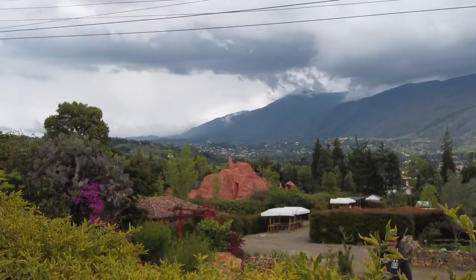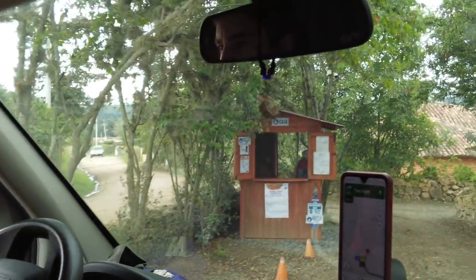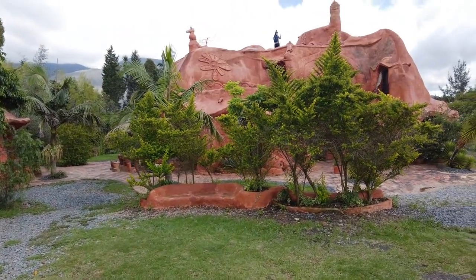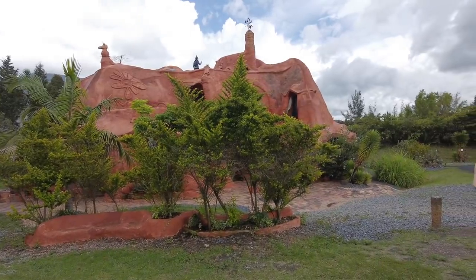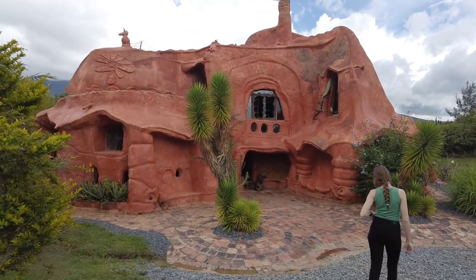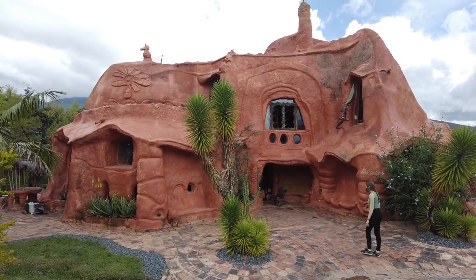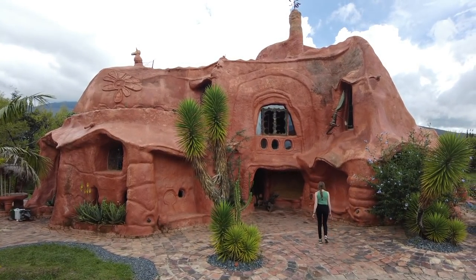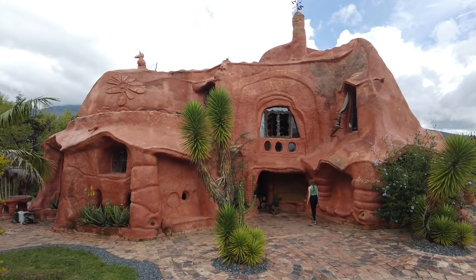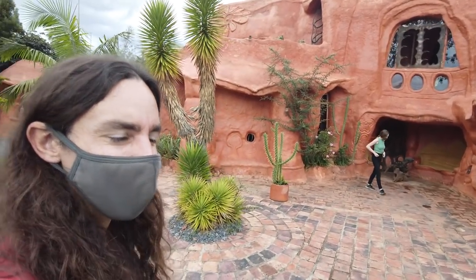We're heading to Casa Tercada, although they have renamed this attraction a couple of times. This is called the terracotta house or house of mud — something crazy here in Villa de Leyva. Look at this thing. Just some really nice curves on this. Weird statues. And I guess we get to go up on top of it too. Check out the view. Let's check it out.